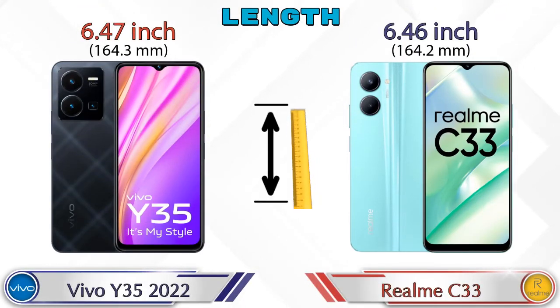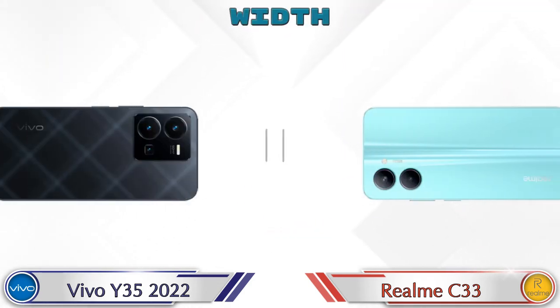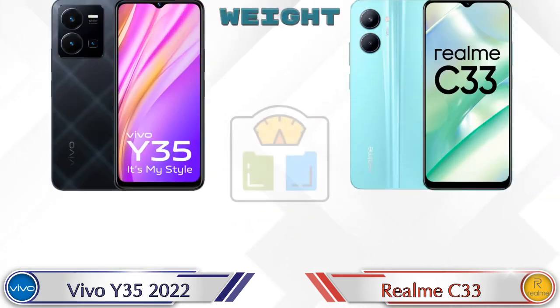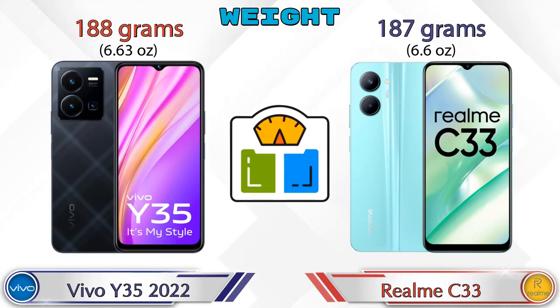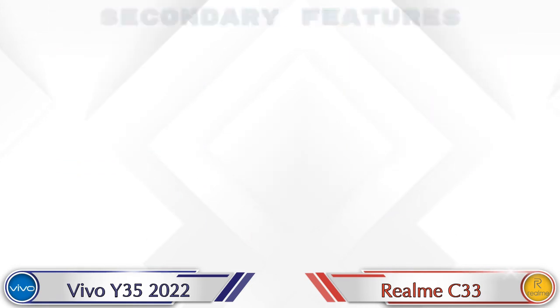Now let's check the details about dimensions. Talking about the length, the Y35 2022 is 6.47 inches and the Realme C33 is 6.46 inches — almost the same. Width: the Y35 2022 is 3 inches and the Realme C33 is 2.98 inches — also almost the same. Talking about weight, the Y35 2022 is 188 grams and the Realme C33 is 187 grams — almost similar.